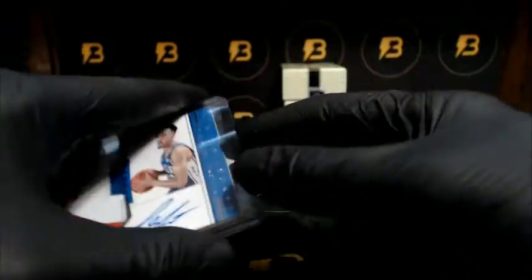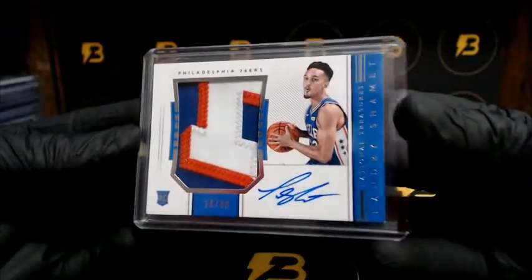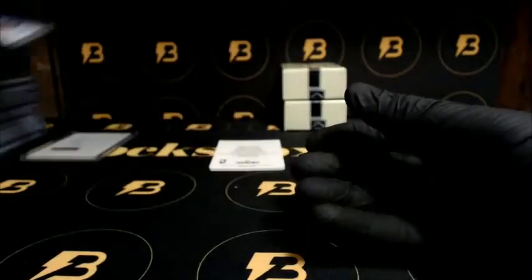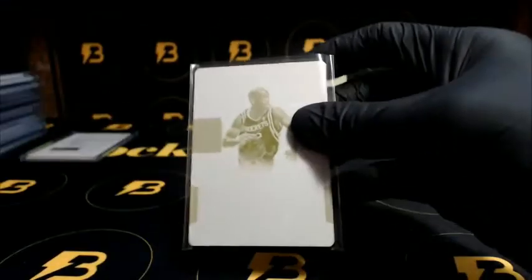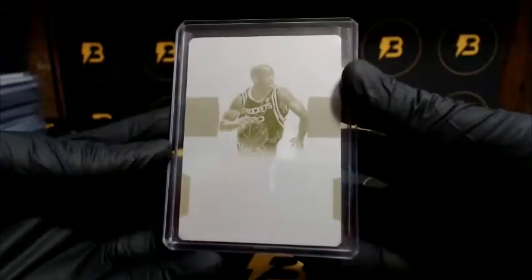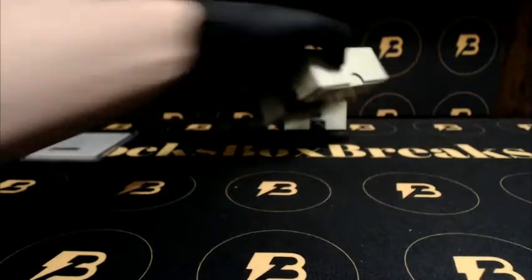Very nice — look at this patch, out of 49, three color patch, Shahmit going to the 76ers. Very nice. Good-looking card, and Alston going out to the Rockets — that's our one-on-one. Alright, halfway through guys.